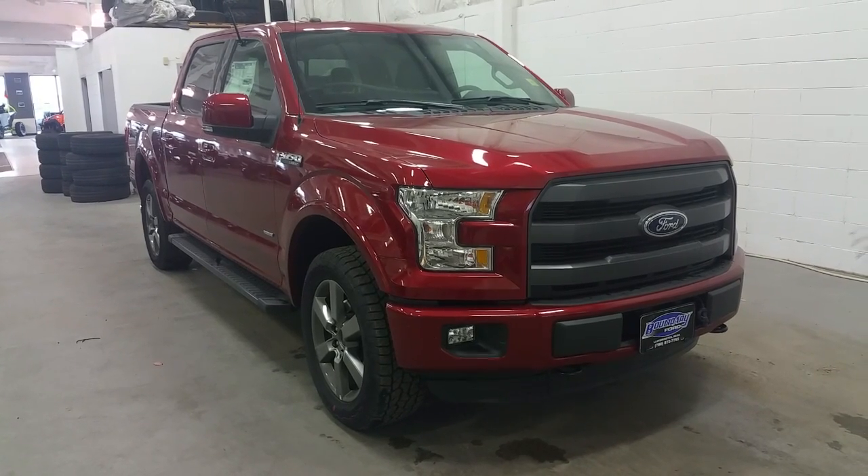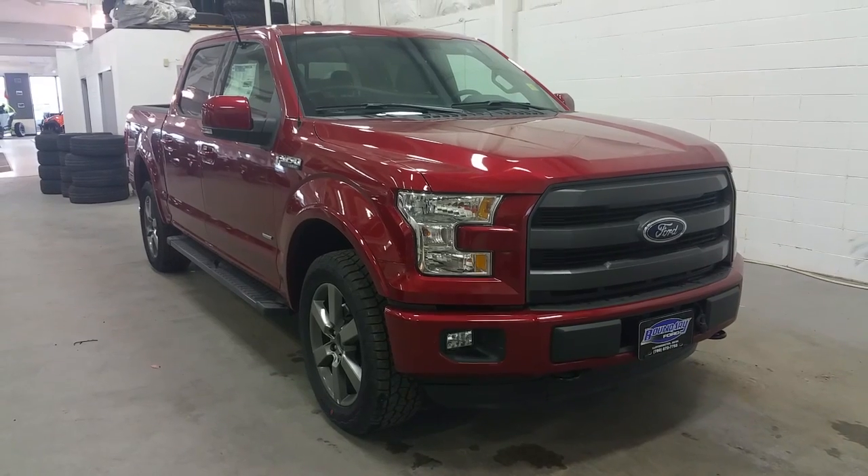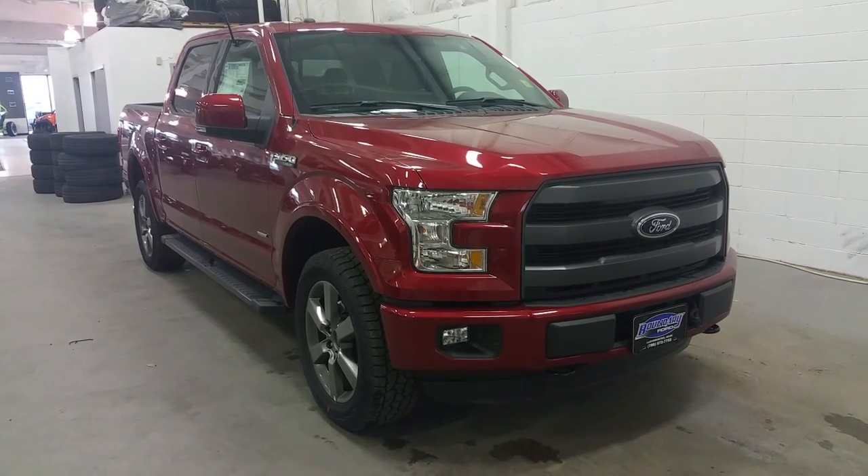Welcome to Boundary Ford, conveniently located at 250th Avenue, Lloydminster, Alberta. Today we're checking out a ruby red Ford F-150 Lariat Sport.